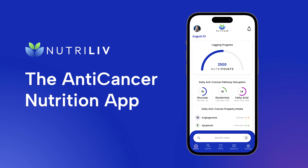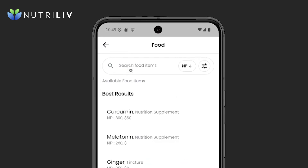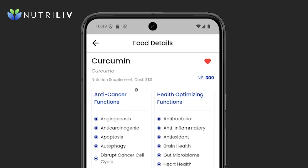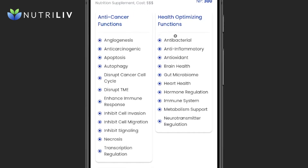We will use the anti-cancer nutrition app Nutrilive to take a deeper look. We have the Nutrilive app up and we'll search for curcumin. Normally you have to type a name into the search bar, but not for curcumin — this is a pre-sorted list of top 50 items in the catalog, pre-sorted by NutriPoint value, with curcumin at the top of the list. It has an absolute terrific display of anti-cancer and health-optimizing functions observed in studies. Curcumin is an absolute powerhouse.